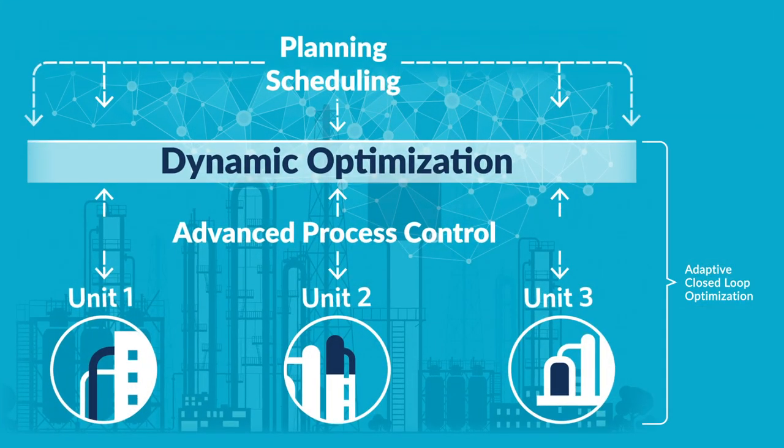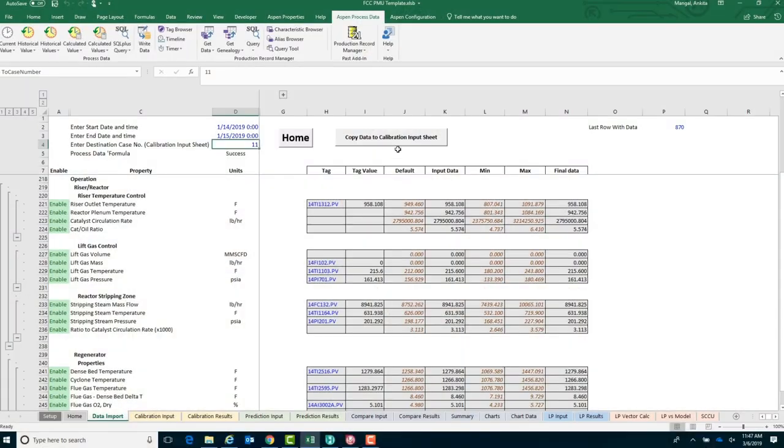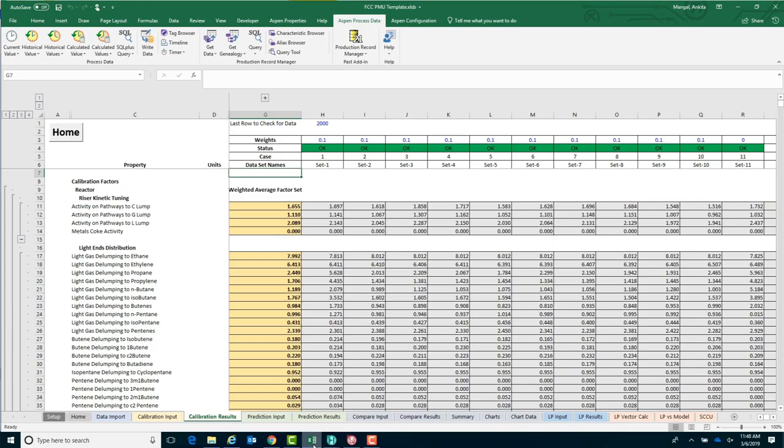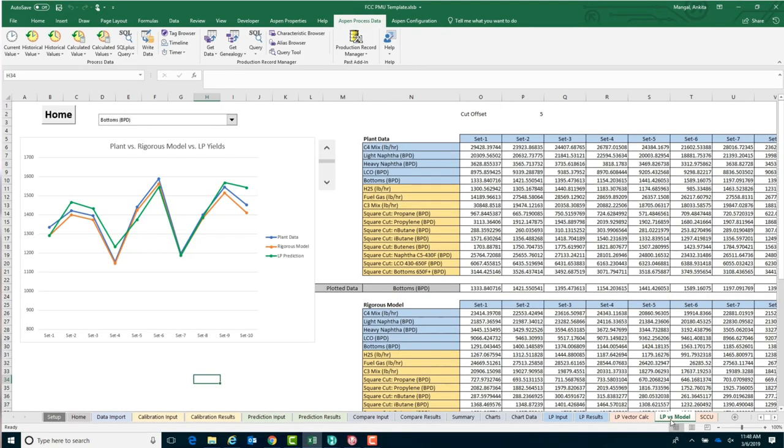Unified production optimization provides an adaptive solution that unlocks the benefits associated with synergies between various layers of production and execution. A key capability is the ability to keep models up to date while maintaining consistency between planning, scheduling, dynamic optimization, and advanced process control models.